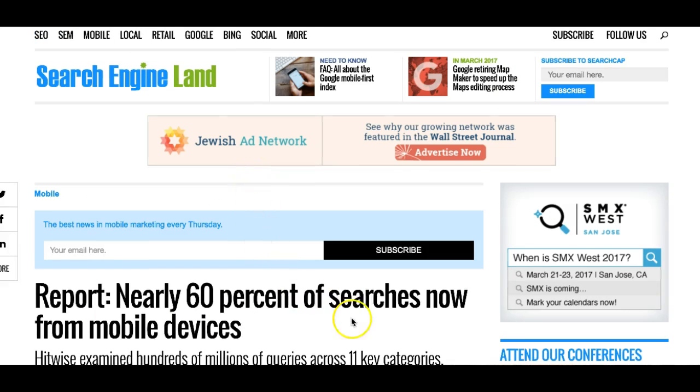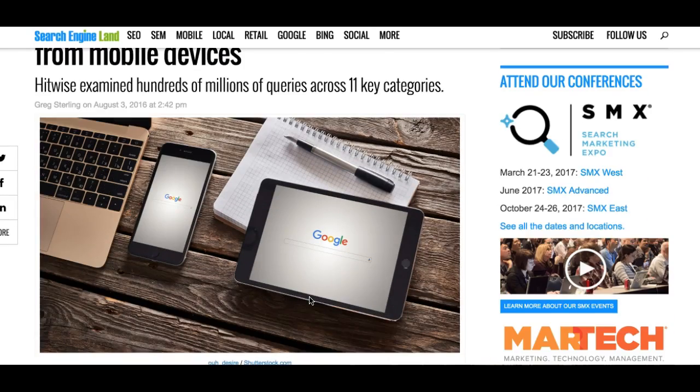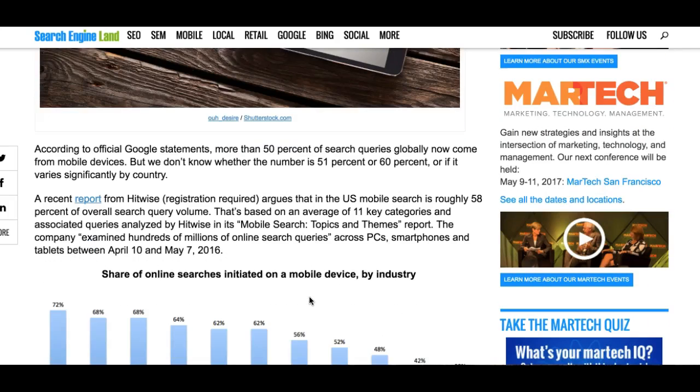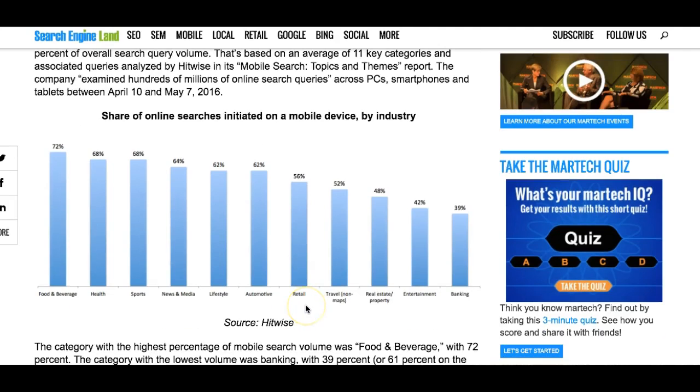Nearly 60% of all searches are now from mobile devices. This is on Search Engine Land dot com, a really good place to go for all things web related — it tells you how you can get your site found better in searches. But for now we're just looking at this article, which tells you that 60% of all searches are done on a tablet or a smartphone. This article was from August of 2016, so it's fairly current.